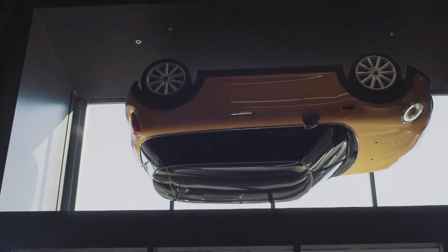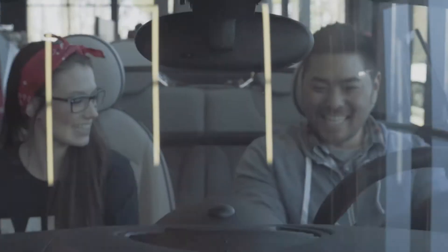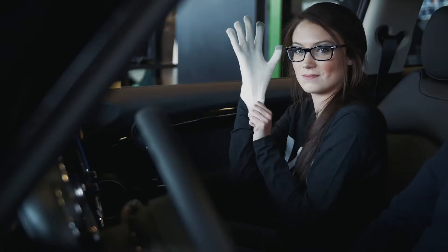Except for this one, because it's hanging from the ceiling. At Mini of Kennesaw, our sales team has created a fast and fun car buying experience. Whether financing or leasing, this is white glove service at its best.